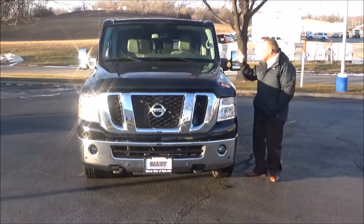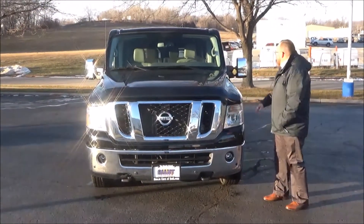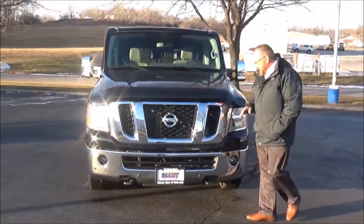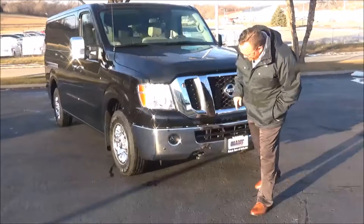Brian Kelly here for Honda Cars of Bellevue, here to show you this 2016 Nissan NVP — just came in on trade. It only has 12,000 miles. Five mile-an-hour bumpers front and back, chrome accented grille, bug deflector, fog lights.